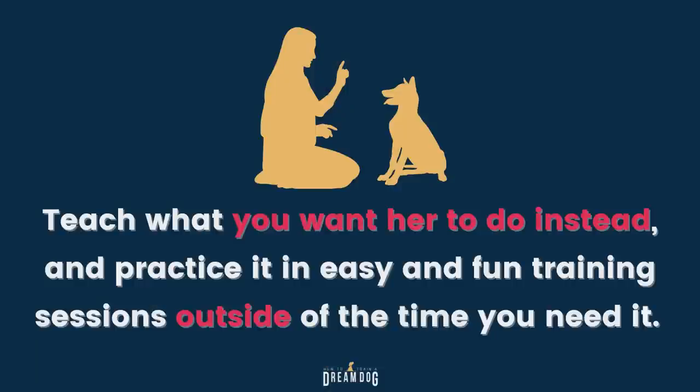Now you're going to hear me say it a lot today: teach the dog what you do want her to do instead, and practice it in an easy and fun training session outside of the time you need it.